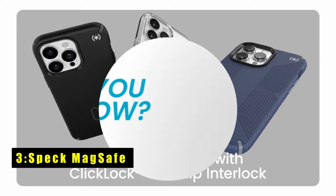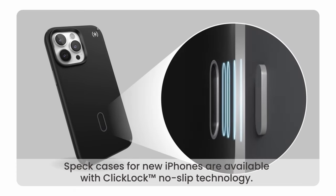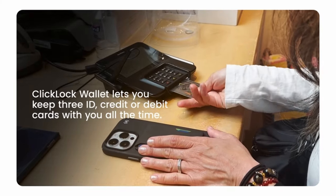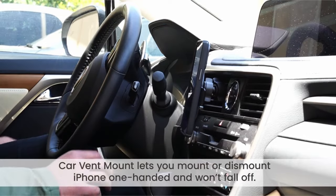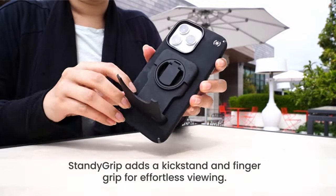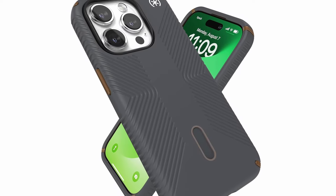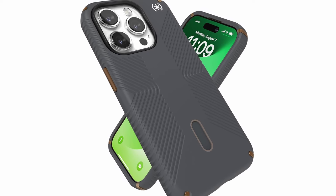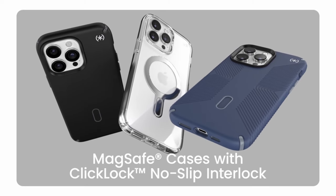Number three is the Speck MagSafe case. The Speck MagSafe case for iPhone 15 Pro delivers unparalleled protection and functionality. Engineered to withstand drops and shocks, its raised camera ring ensures your lenses remain scratch-free, preserving your device's pristine condition. Wireless charging is effortless thanks to MagSafe compatibility, allowing seamless connectivity without removing the case. Click Lock technology enhances versatility, securely attaching Click Lock accessories like a wallet, car vent mount, and viewing stand.